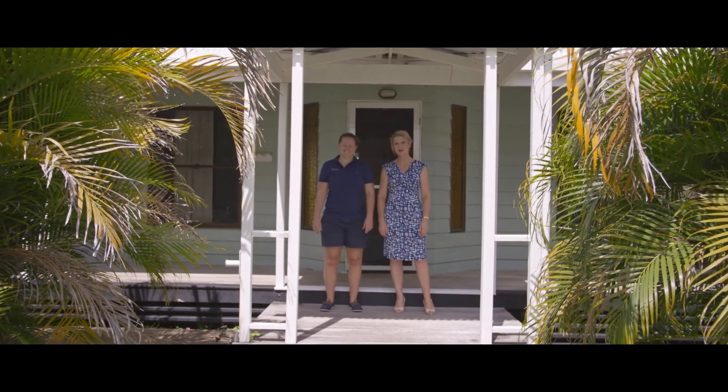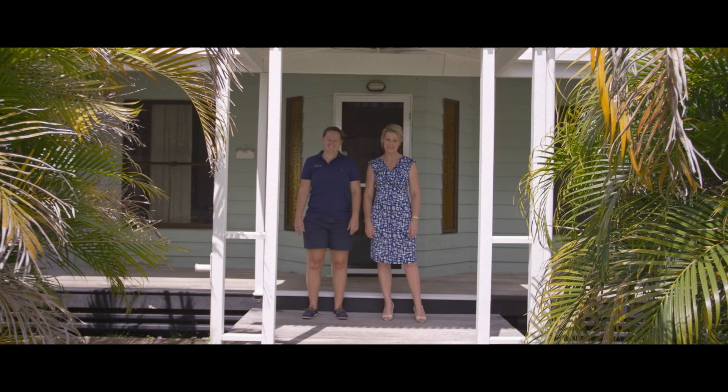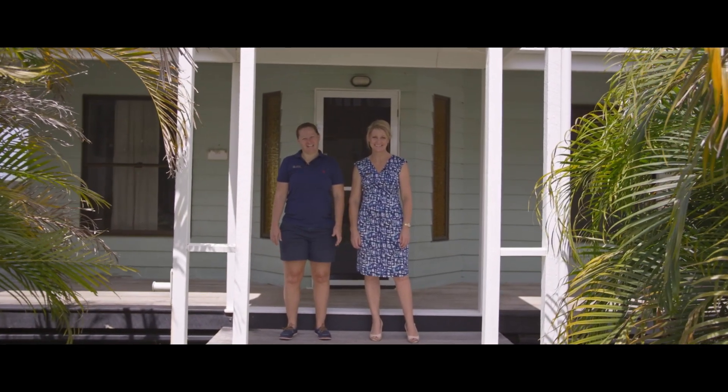Hi everyone, Tina and Steph from Anchor Realty. Welcome to 49A Inglewood Road. This is a striking family home on a very large block.